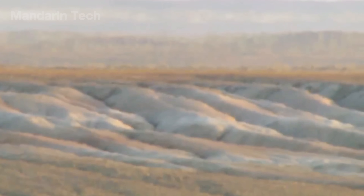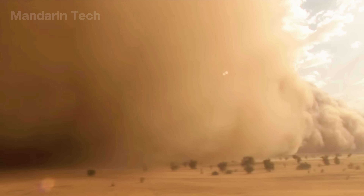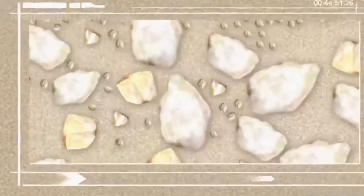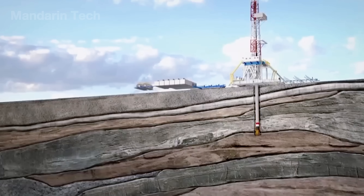Surface temperatures can soar above 70 degrees Celsius, and sandstorms can swallow entire convoys in just minutes. Yet beneath that sea of sand lies a hidden treasure — enormous reserves of oil, natural gas, coal, and rare earth minerals.